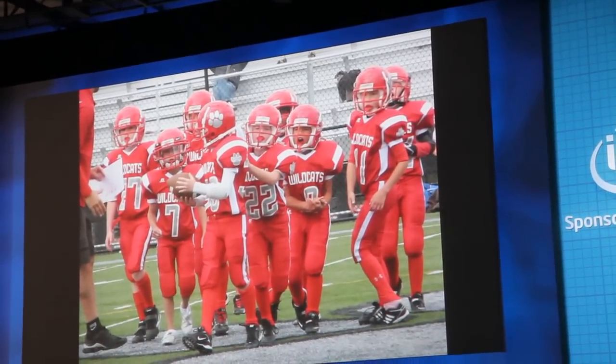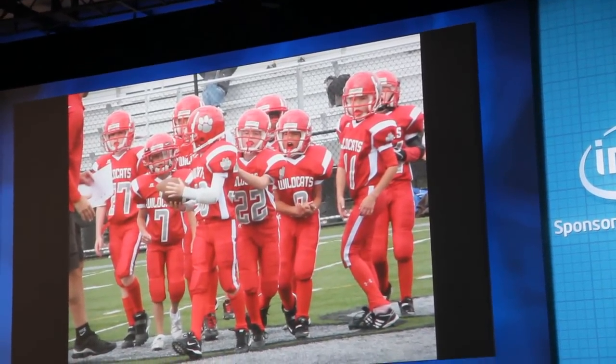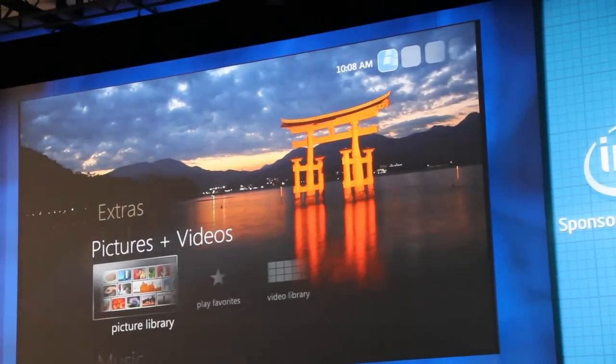Just a seamless experience — you can kick back, relax in your living room and watch it on the big screen. Knowing Microsoft, you guys must have some really creative, cool new things you're adding as well. What can you share with us today?